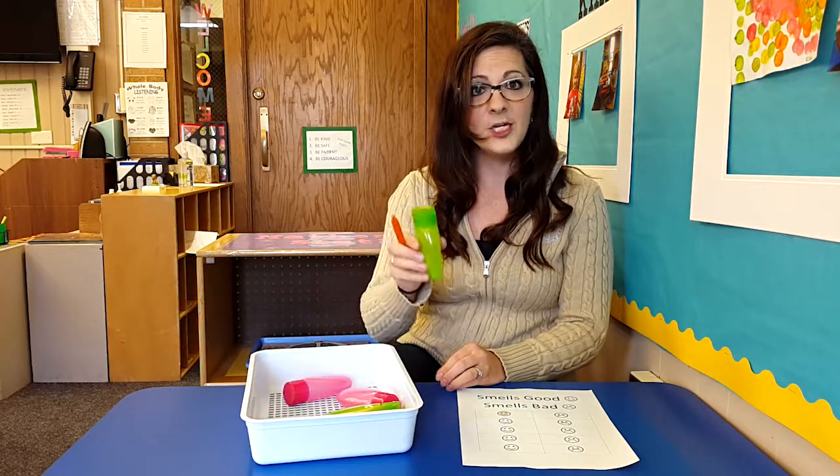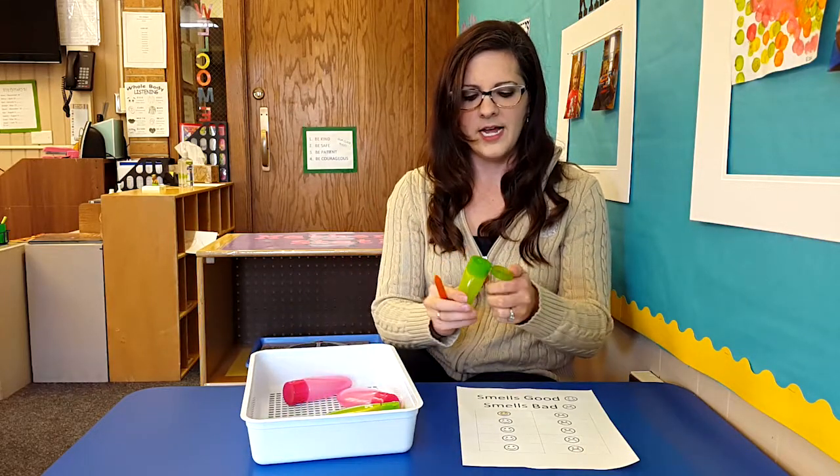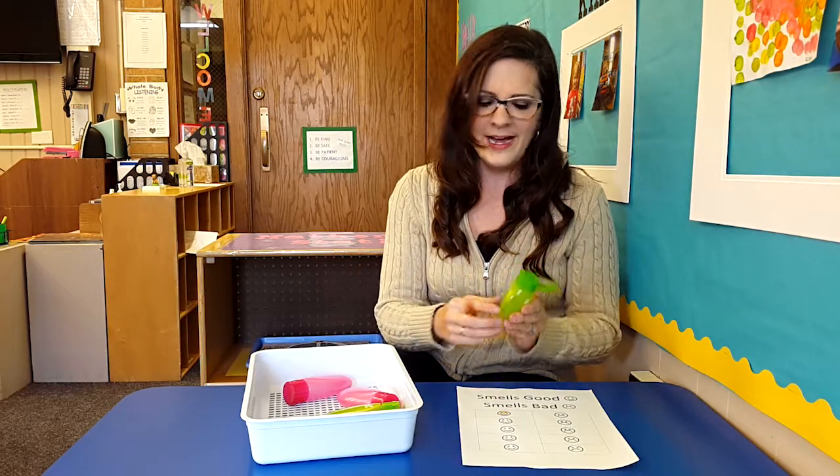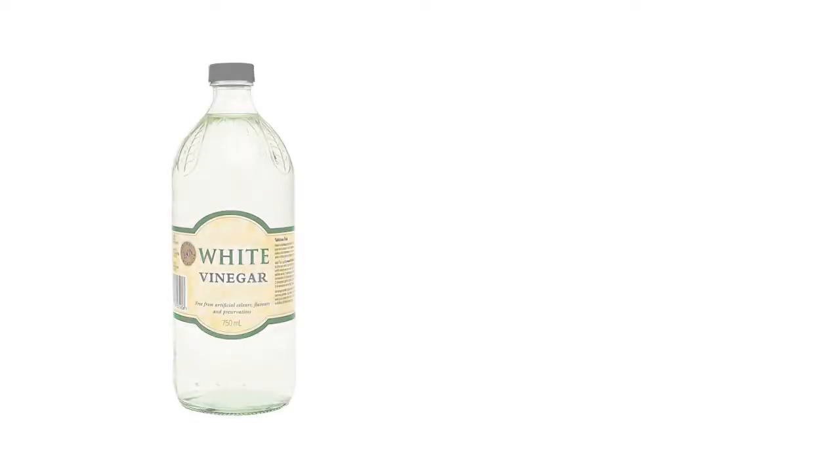Then they can take a new bottle and squeeze it. This one smells pretty bad, so they're going to fill in one for smells bad. I put things that I know they won't like, so something like vinegar — I know it will burn their nose a little and it's just going to make them sneeze. So they're going to smell it, and then they'll say, oh, I don't like that.